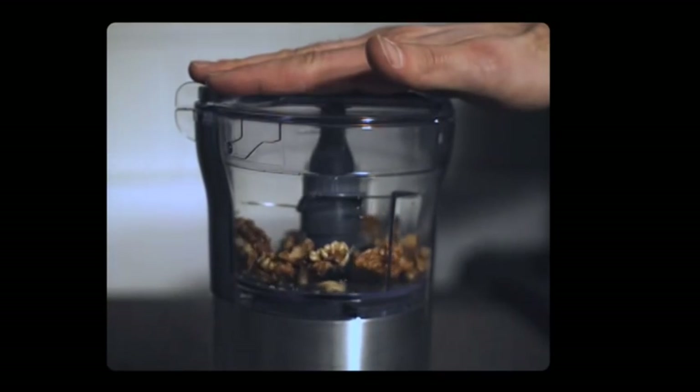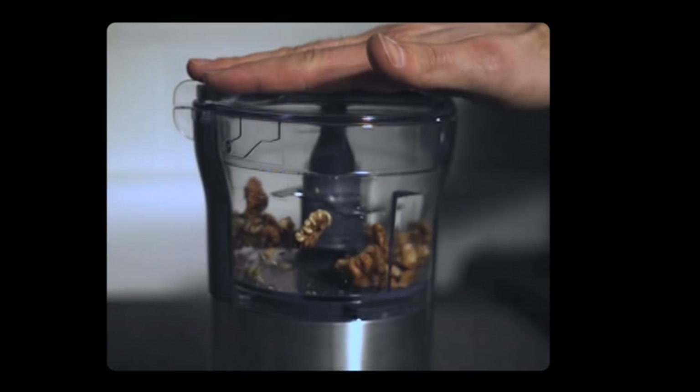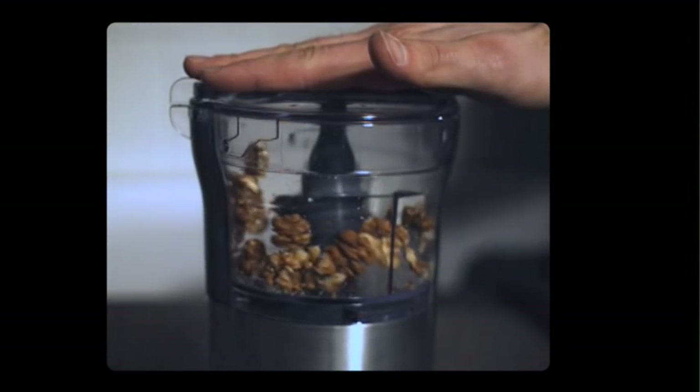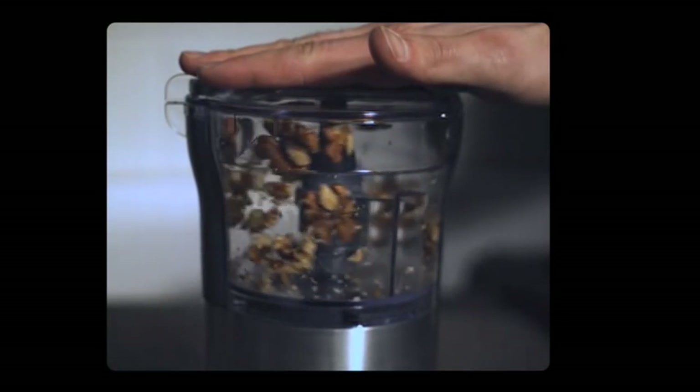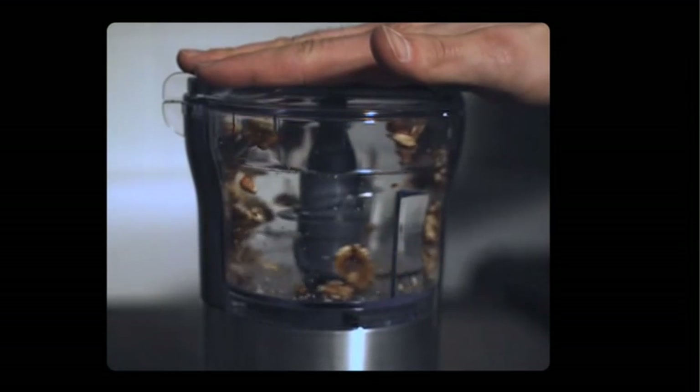Over here we are using extremely high speed cameras capable of thousands of frames per second. This way we can get a really good understanding of the best configuration to achieve perfect performance whatever the food.